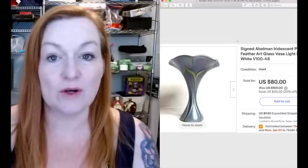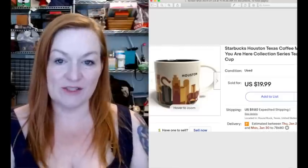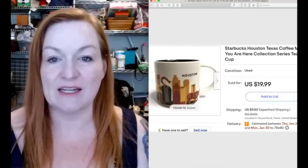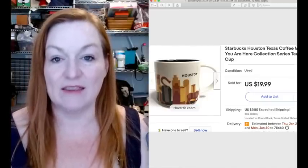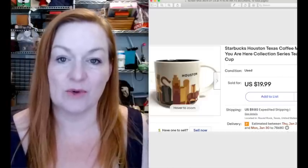This is a signed Abelman iridescent vase. I did take an offer on this - I could probably have gotten more than $100 for it if I had waited, but I was happy to take $80. I paid $7.99 at Savers or Goodwill for that vase. And then this Houston, Texas mug - I paid $1 for it at a garage sale.